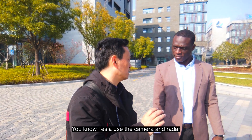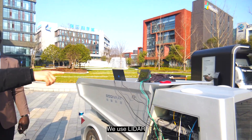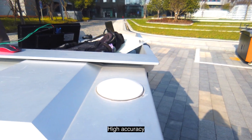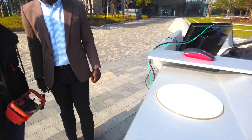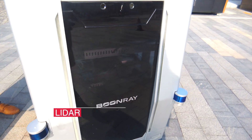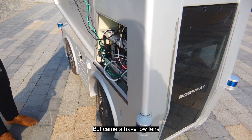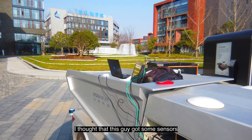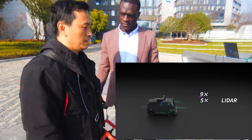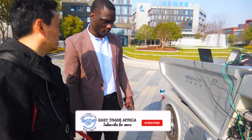Tesla uses the camera and the radar, but our sensors are different. We use LiDAR — this is a high accuracy location system. LiDAR is much more robust than camera because it can detect depth, but the camera has no depth. We are still improving and debugging this, but basically that's the basic function.